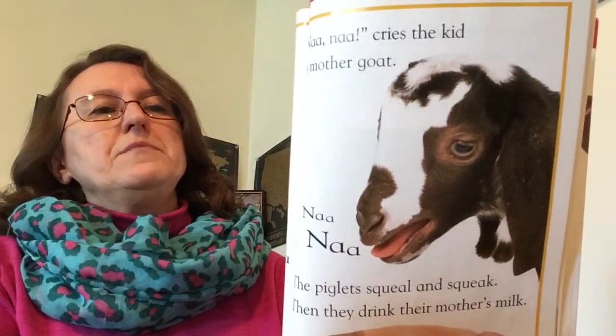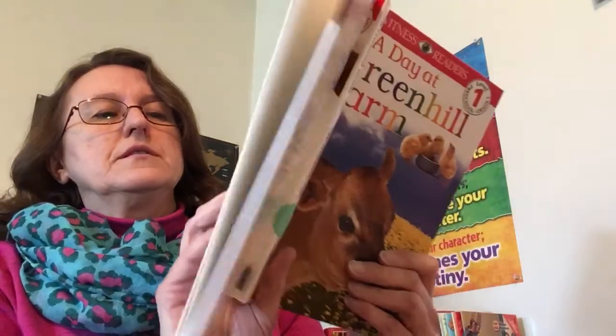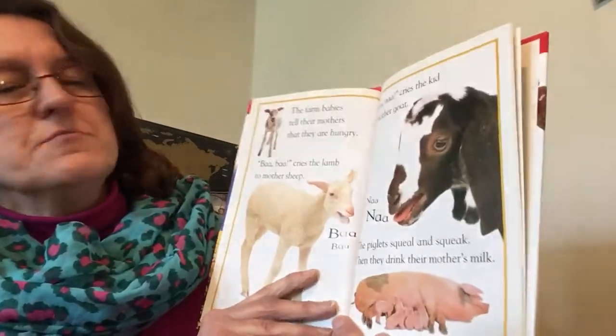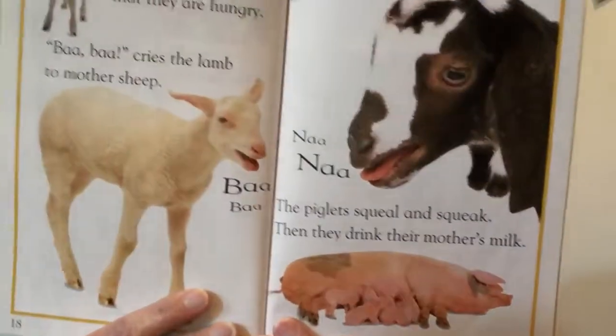The farm babies tell their mothers that they are hungry. Bah, bah, cries the lamb to mother sheep. Nah, nah, cries the kid to mother goat. The piglets squeal and squeak. Then they drink their mother's milk.